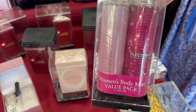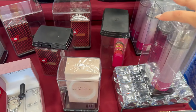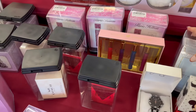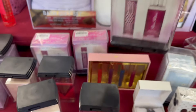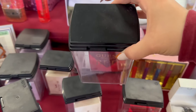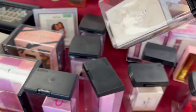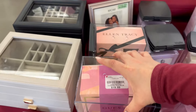You have two packs of Paris Hilton spray for $12.99. They have Marc Jacobs Daisy Dream, a Paris Hilton fragrance, Guess Red Seductive, and Coach for $29.99. They've got some great prices on their perfumes.